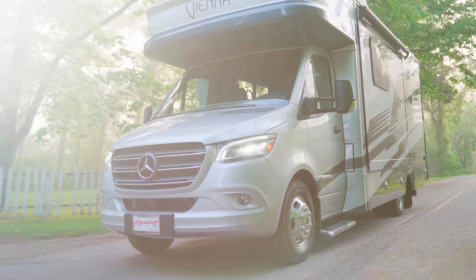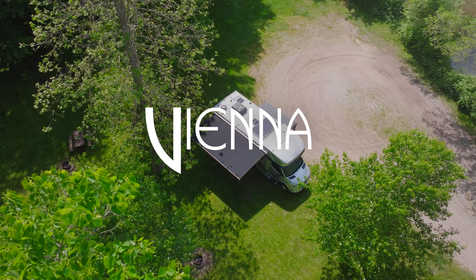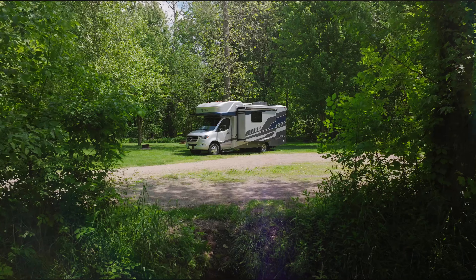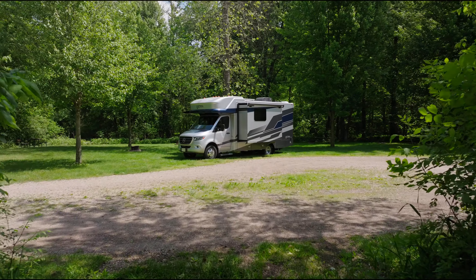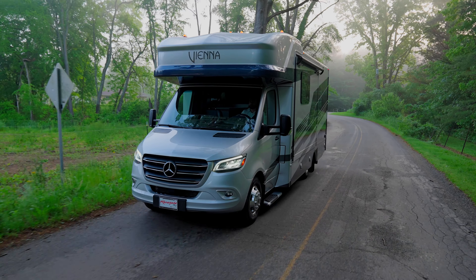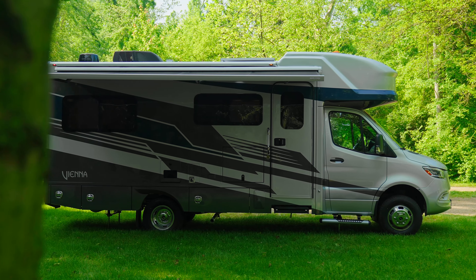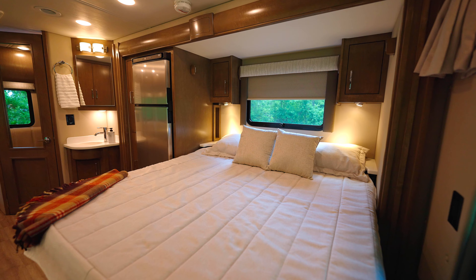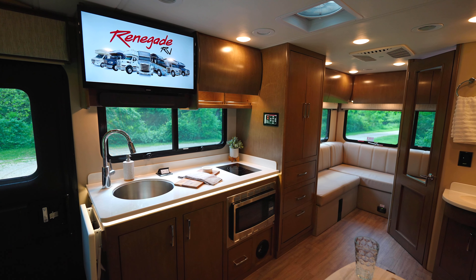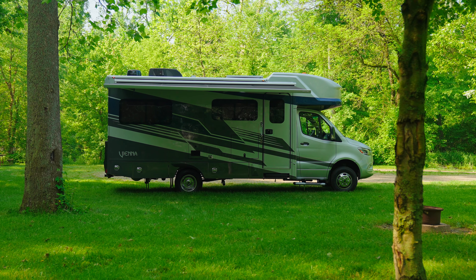Introducing the all-new 2025 Renegade Vienna. Prepare to discover the meticulously crafted recreational vehicle designed to elevate the traveling experience like never before. With optimal versatility, Vienna offers a range of options to suit any lifestyle. From sizable sleeping spaces to spacious storage solutions, Vienna supplies a floor plan for every necessity. Choose layouts featuring the functionality of cab-over bunks or cab-over storage, all seamlessly integrated for anyone's convenience.